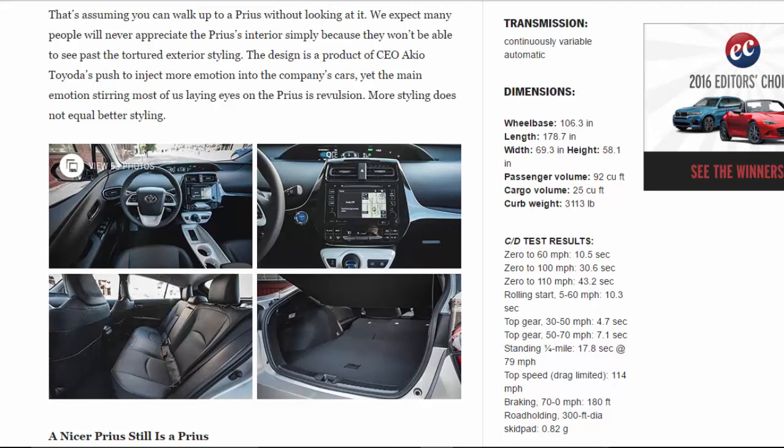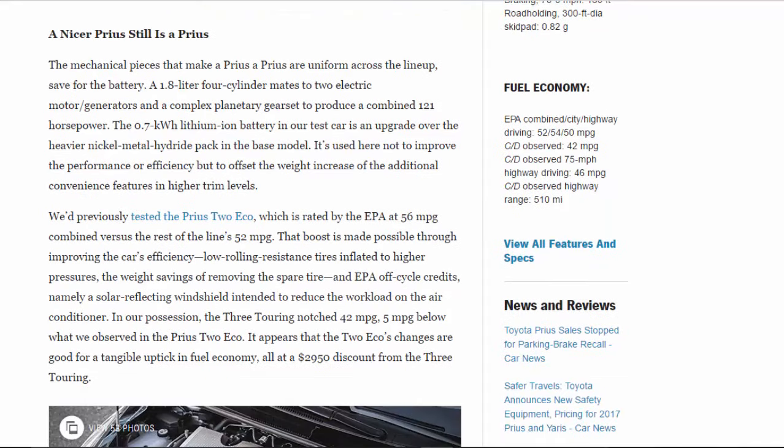The mechanical pieces that make a Prius a Prius are uniform across the lineup, save for the battery. A 1.8-liter four-cylinder mates to two electric motor/generators and a complex planetary gear set to produce a combined 121 horsepower. The 0.7 kWh lithium-ion battery in our test car is an upgrade over the heavier nickel-metal-hydride pack in the base model — used here not to improve performance or efficiency, but to offset the weight increase of the additional convenience features in higher trim levels.